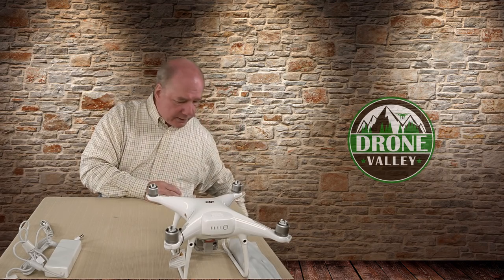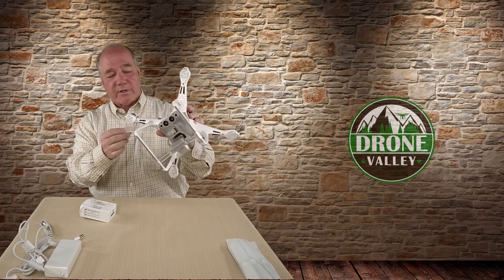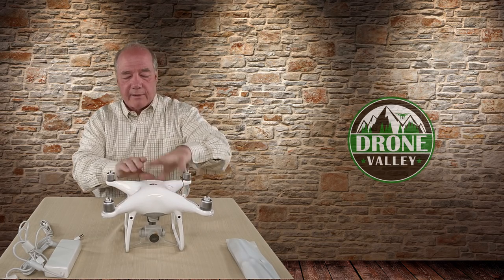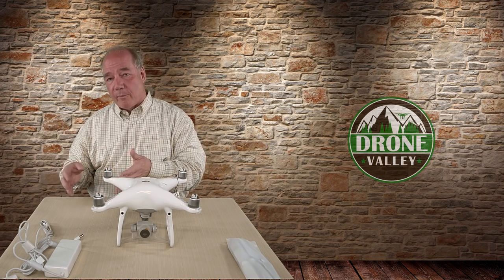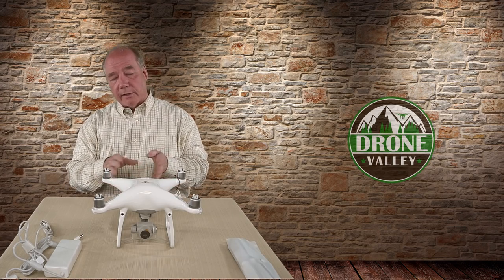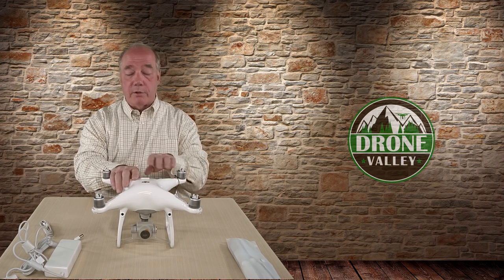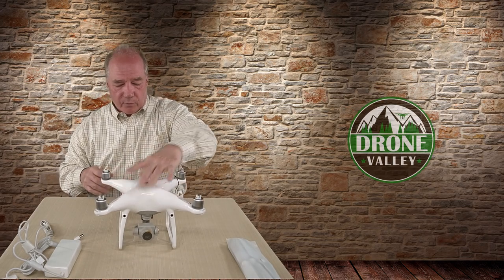The drone looks exactly the same to me on first look — you can see the stickers and tags are still on it, so I promise I haven't flown it. The battery is the same as the Phantom 4 Pro battery. What's really nice about DJI is that when they come out with a new model, they don't just slightly change the battery compartment to make old batteries incompatible. This battery looks exactly the same as the Phantom 4 Pro and Phantom 4 battery, just a little higher capacity. I'm assuming all the accessories you have if you own the Phantom 4 or Phantom 4 Pro today — multi-charger and all — will still work with this version two.